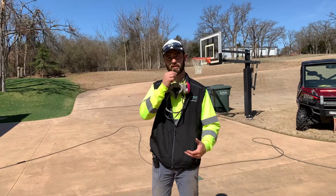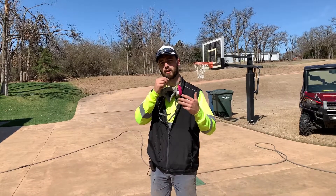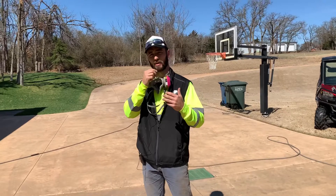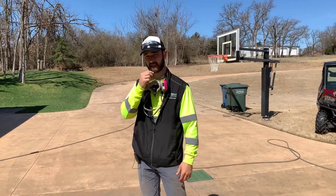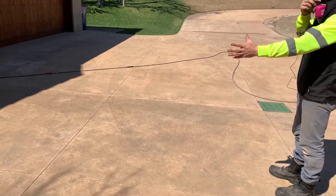Hey guys, Dominic Urban here with Urban Cleaning Pros. Today we're at this beautiful home just outside of Arcadia Lake here in Edmond, Oklahoma. We're doing a driveway, patio, and back patio pressure wash cleaning. Today, as you can see, there's a lot of mold and mildew on the driveway itself.